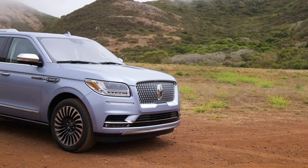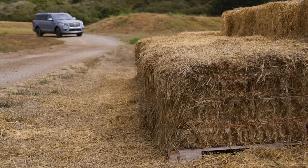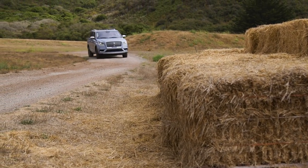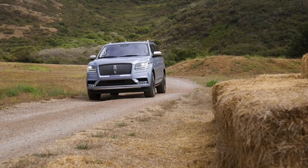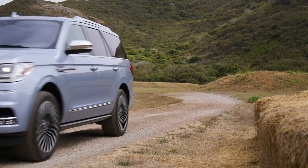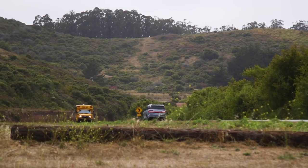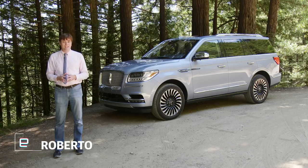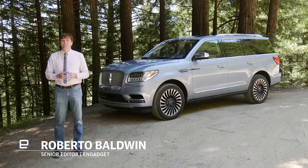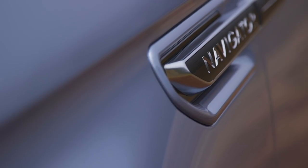The Lincoln Navigator, starting at $72,555, is huge. If you're thinking of calling it a boat, go right ahead, because the Black Label version the automaker dropped off has the Yacht Club signature theme. They know it's big, you know it's big, and the other drivers on the road? Yeah, they are also aware of the size. So let's not pretend that it handles like a smaller car, or that you're doing the environment any favors when you're behind the wheel. The Lincoln Navigator is unapologetically luxurious and enormous.